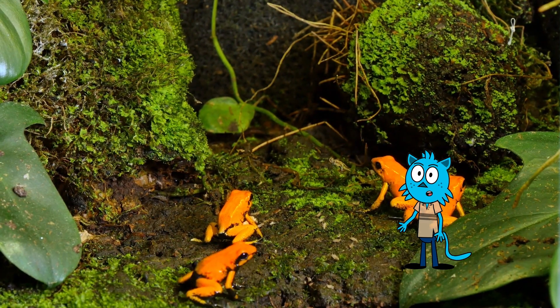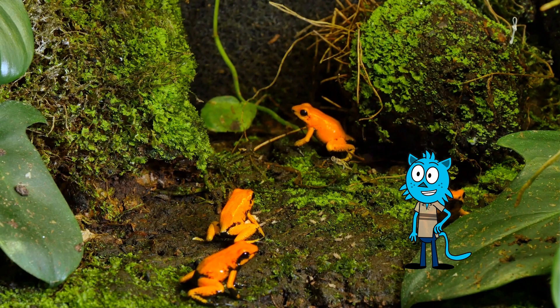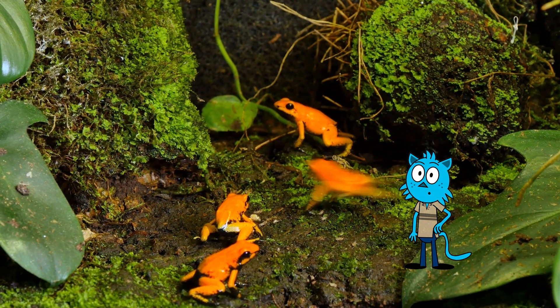Some tree frog species are endangered, meaning they are threatened by habitat destruction and pollution, making conservation efforts crucial.